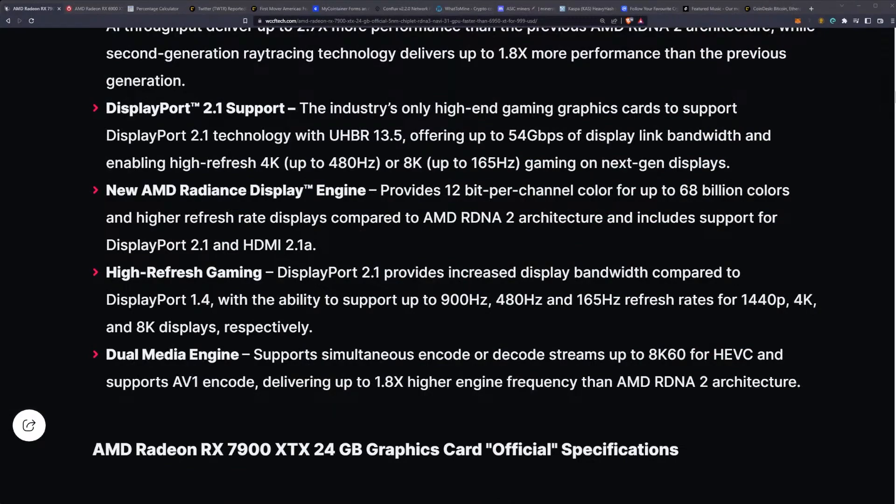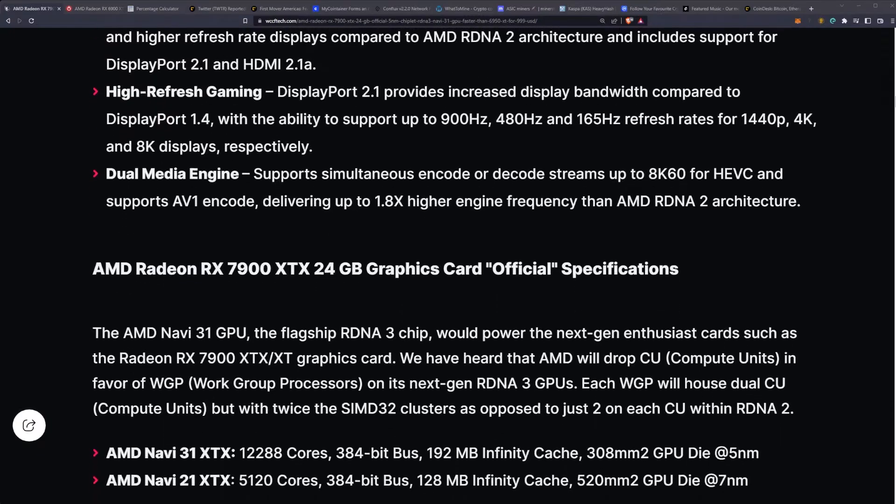There's also a dual media engine supporting simultaneous encode and decode streams up to 8K60 for HEVC and AV1 encode, delivering up to 1.8 times higher engine frequency than AMD RDNA 2 architecture.